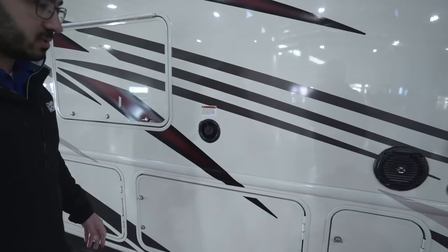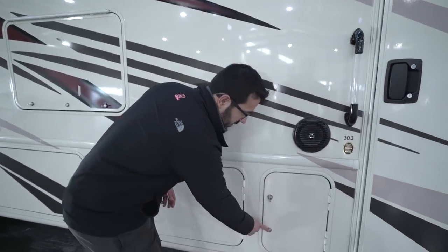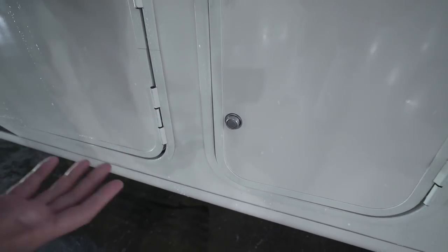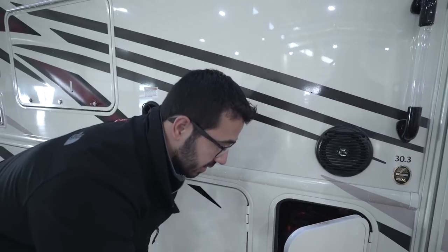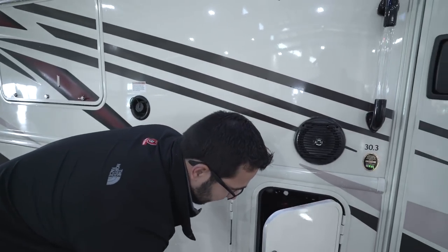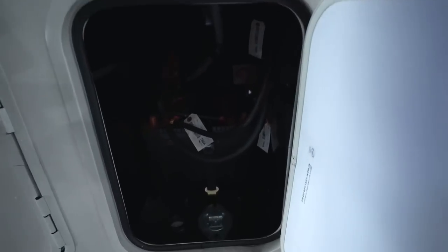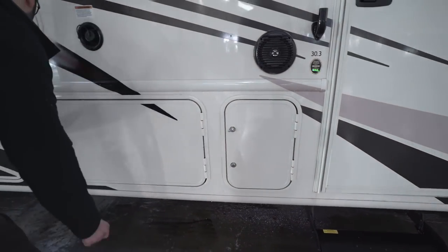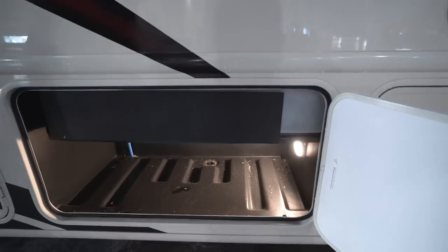Taking a quick look underneath, notice this lock — most manufacturers use a 751 key which can be tough to use, especially in cold weather over time, but they went with an M key which is a much better key system. Right in here you have your two batteries, and it does come with two batteries as standard.